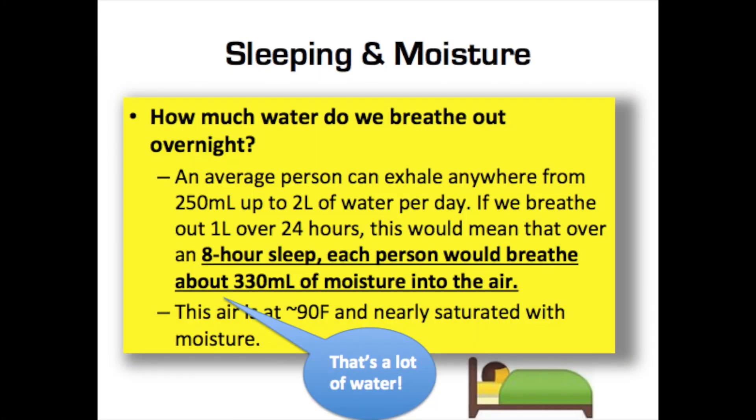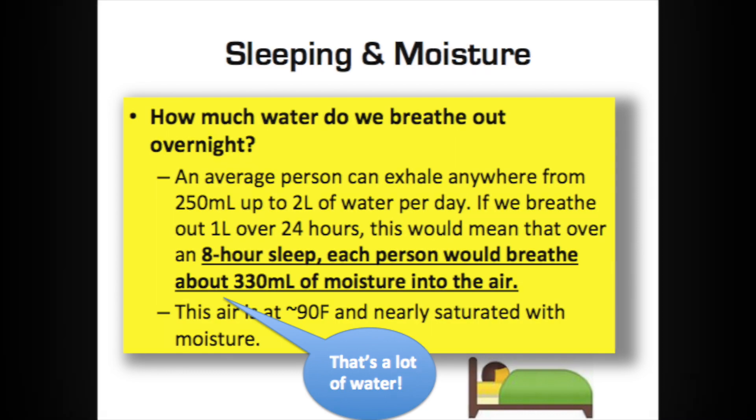Sleeping in an enclosed space is a real problem. You can outgas up to 250 liters or more of moisture per eight hours sleeping in a vehicle. The warm, moist air that you breathe out can very quickly condense on a cold surface inside the vehicle and start to create moisture buildup. You actually outgas a lot of moisture in your breath during the night.